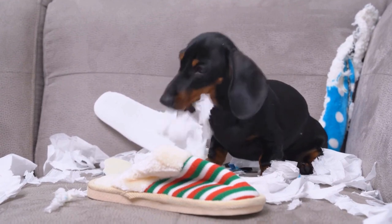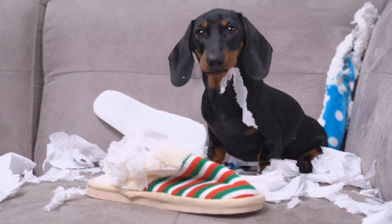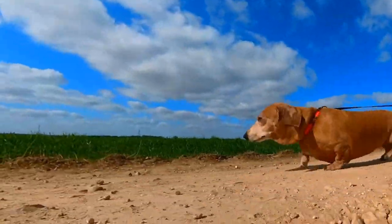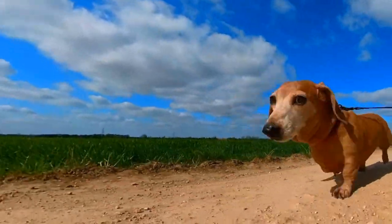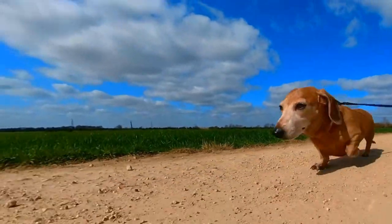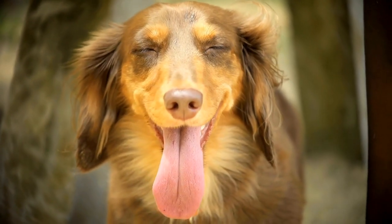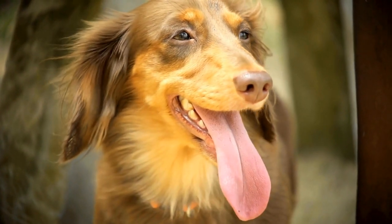Additionally, Dachshunds are notorious for their escape artist tendencies. They are known to be able to wiggle out of regular dog collars, especially those with plastic buckles. To prevent this, it's recommended to use a collar with a secure buckle or a martingale collar that tightens when the dog pulls.